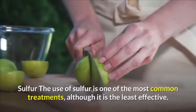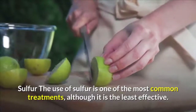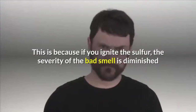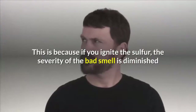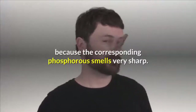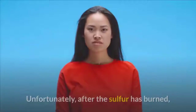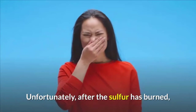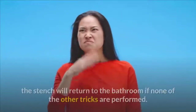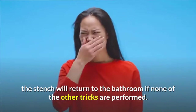The use of sulfur is one of the most common treatments, although it is the least effective. If you ignite the sulfur, the severity of the bad smell is diminished because the corresponding phosphorus smells very sharp. Unfortunately, after the sulfur has burned, the stench will return to the bathroom if none of the other tricks are performed.